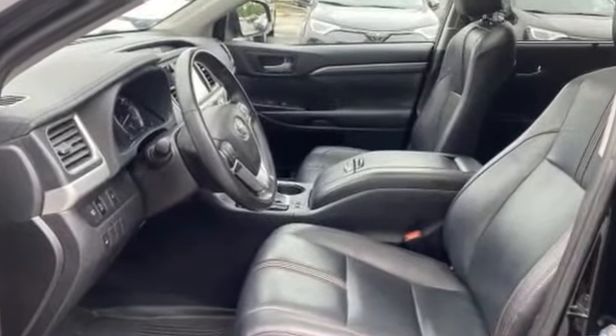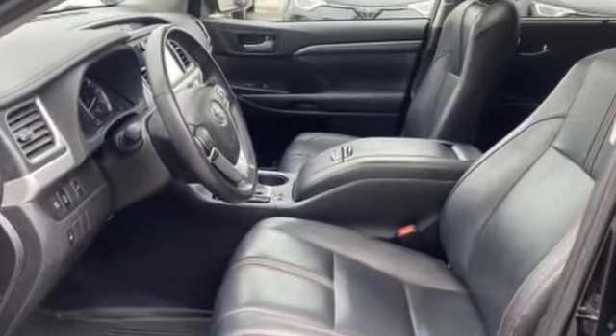Bluetooth, power liftgate. Visit us to take home the car of your dreams.